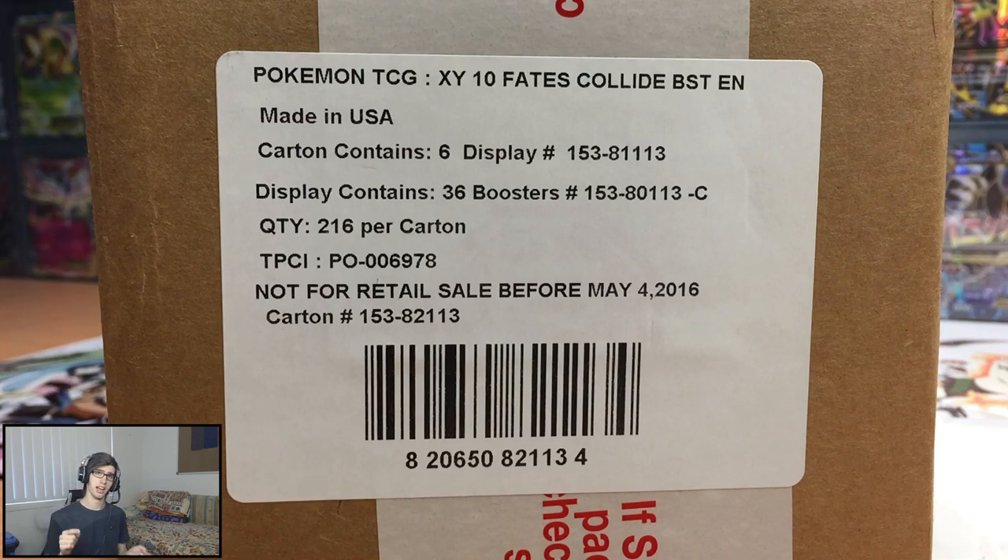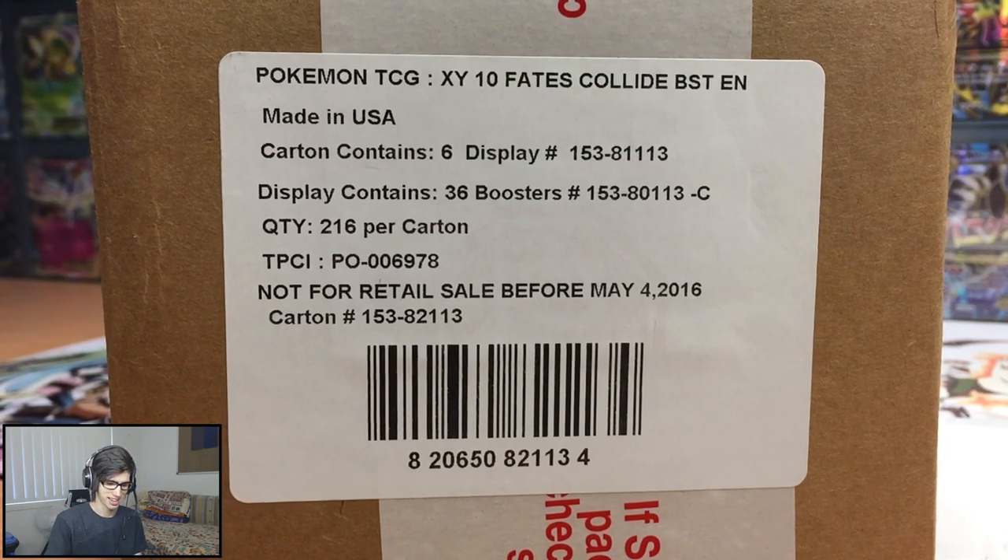This case was actually purchased from Cherry Collectibles - be sure to check the link in the description. It was awesome. I actually could have potentially received this yesterday, just a day before release. So without further ado, let's bust the seal. This is always painful but at the same time it is so exciting.